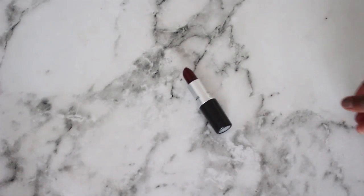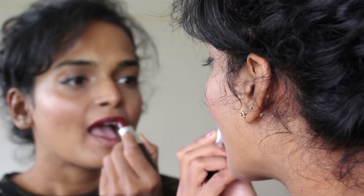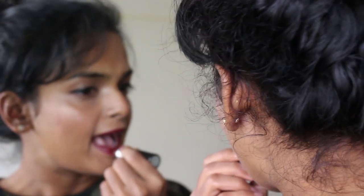Next I'm going to take this MAC lipstick in the shade sin and apply it on my lips. This is a matte lipstick and it is a deep maroon that's only perfect for this season.